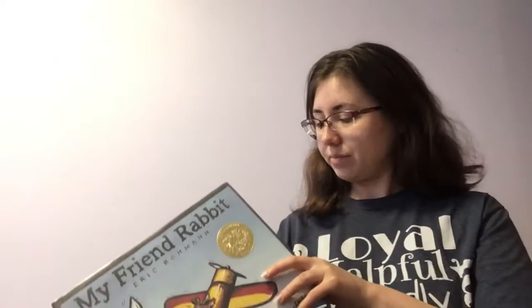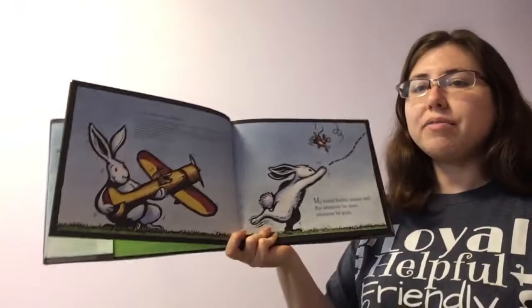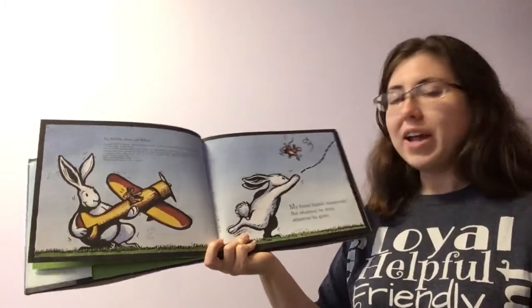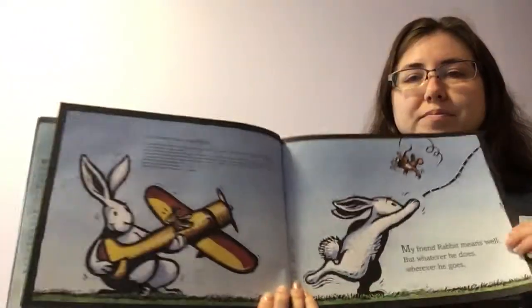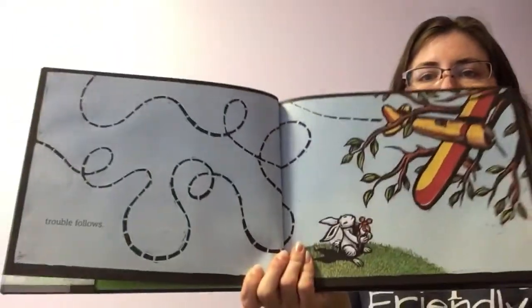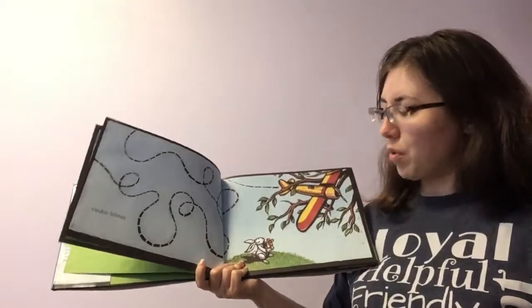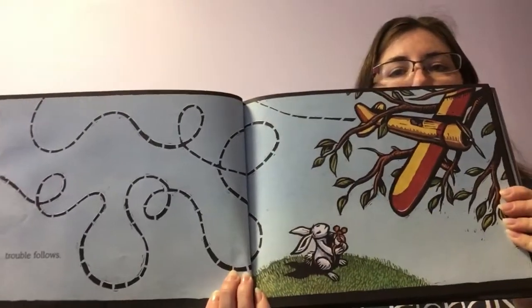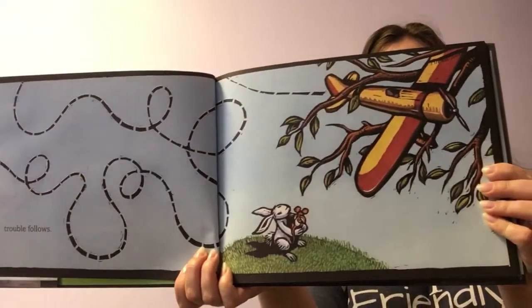My Friend Rabbit. My Friend Rabbit means well, but whatever he does, wherever he goes, trouble follows. Now it doesn't tell us what kind of trouble he got into, but can you see what happened? His airplane got stuck in that tree, right?